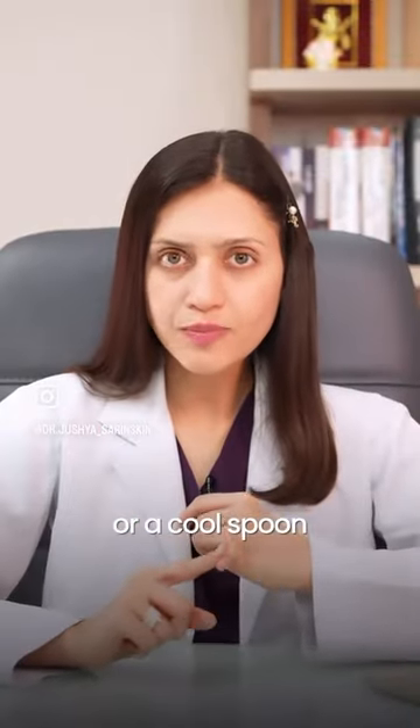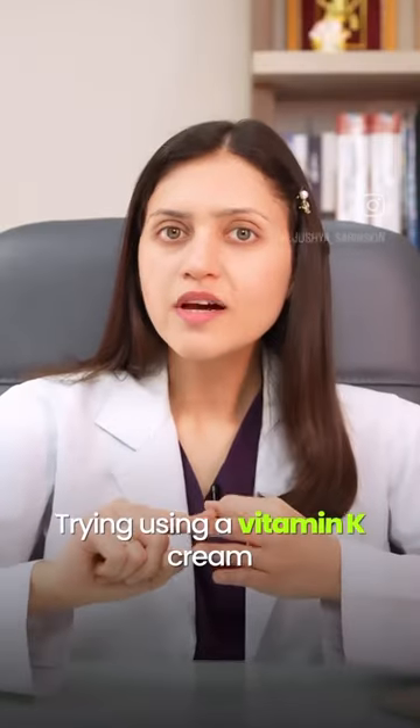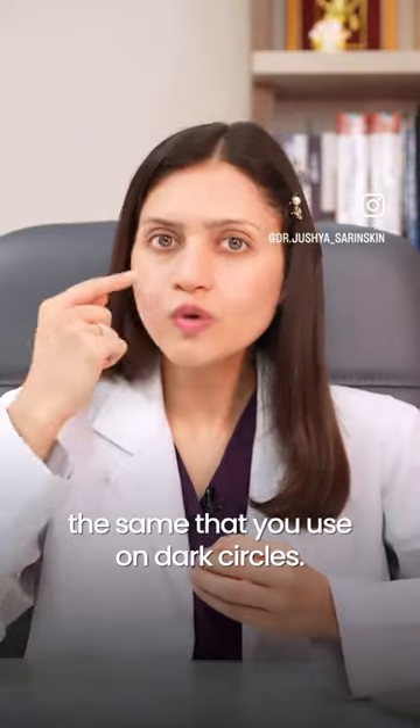Use cold compresses or a cool spoon as soon as you see this. Try Visine eye drops twice a day on the marks. Try using a Vitamin K cream — the same thing you use on dark circles.